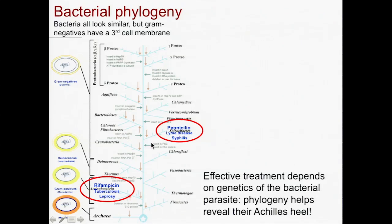Up here, in this branch of the bacteria, there are the spirochetes. And these are two very different diseases — Lyme disease, which is spread by tick bites, and syphilis, a sexually transmitted disease. But because they're so closely related, penicillin works perfectly well to treat people infected with either bacteria.